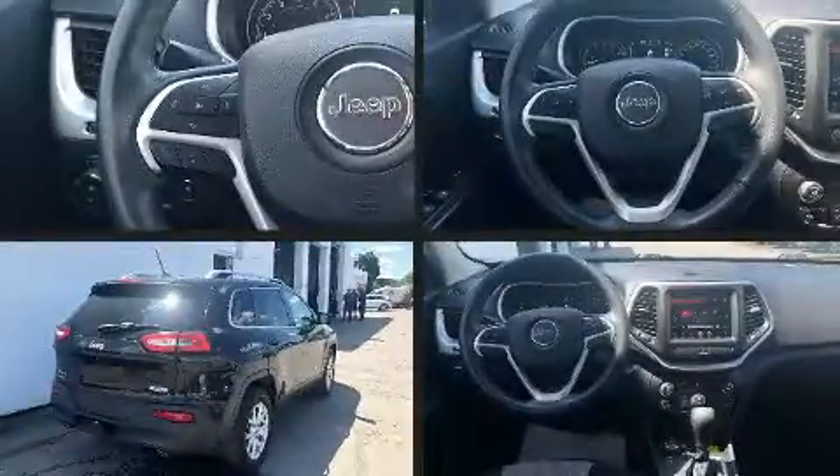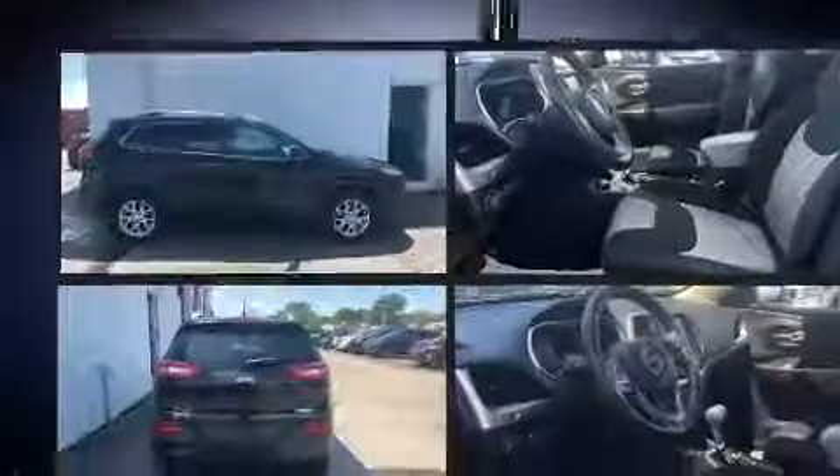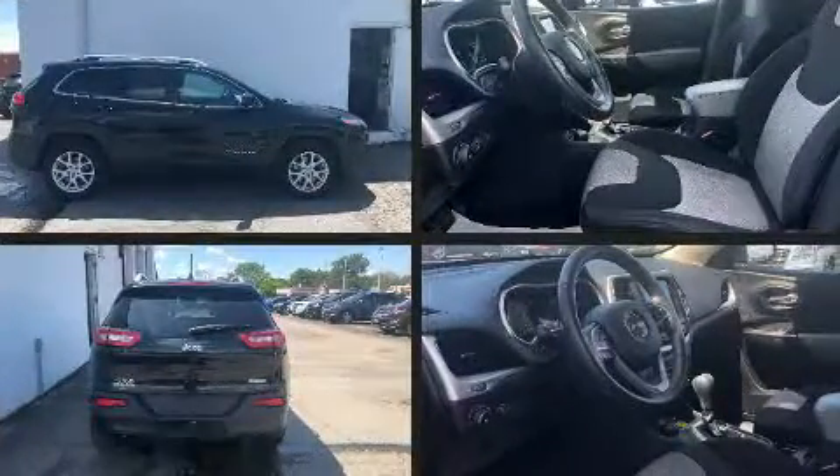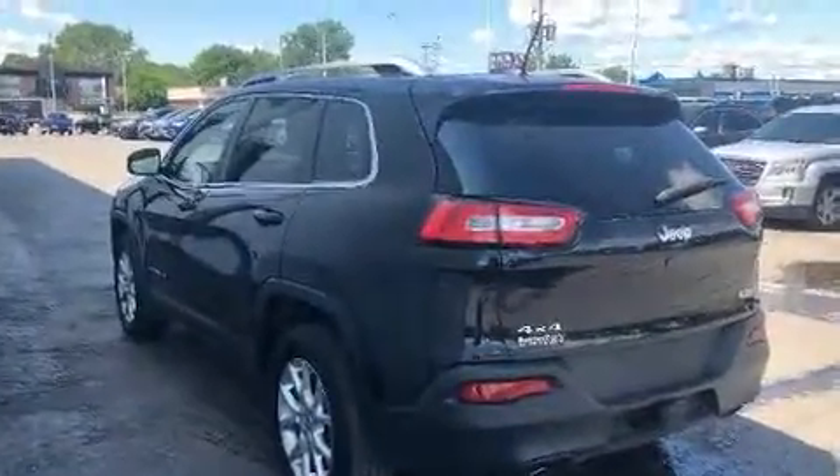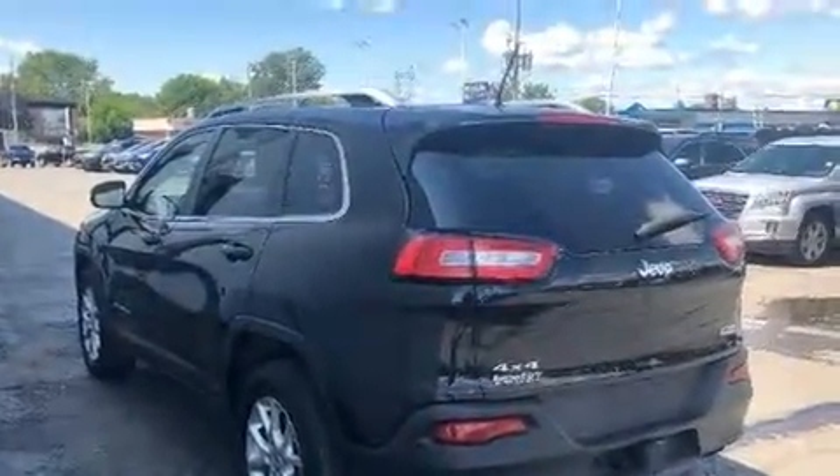Sensibility and practicality define the 2014 Jeep Cherokee. Jeep infused the interior with top shelf amenities such as delay off headlights, one touch window functionality, a tachometer, a roof rack, and air conditioning.